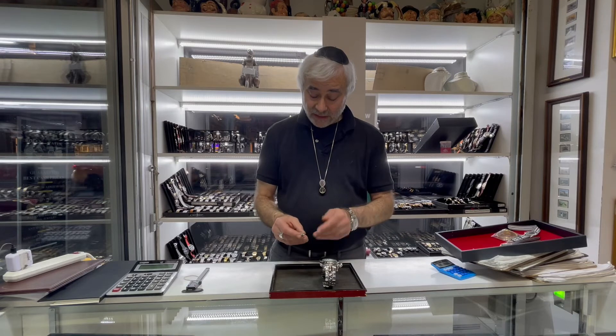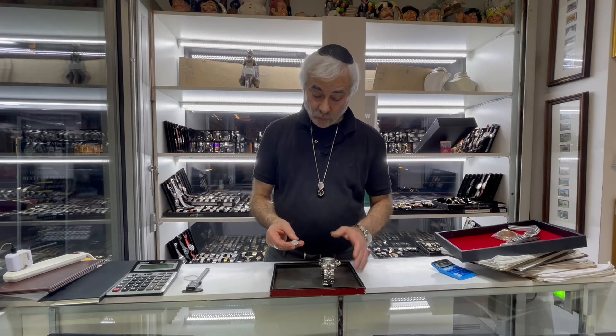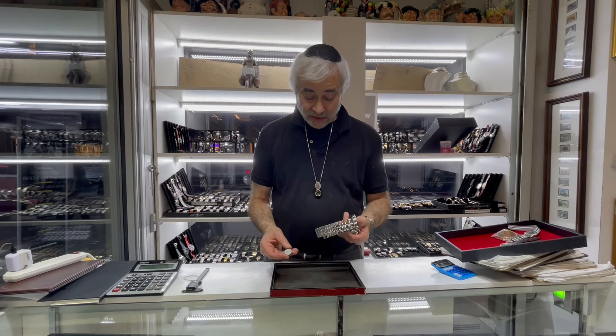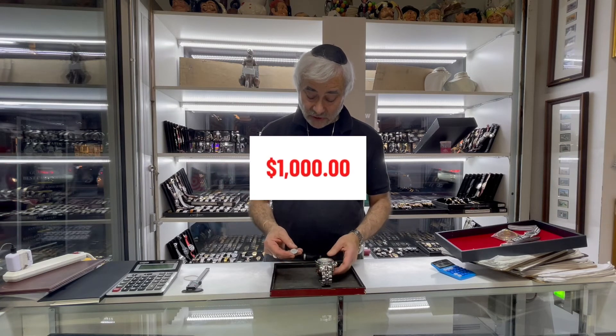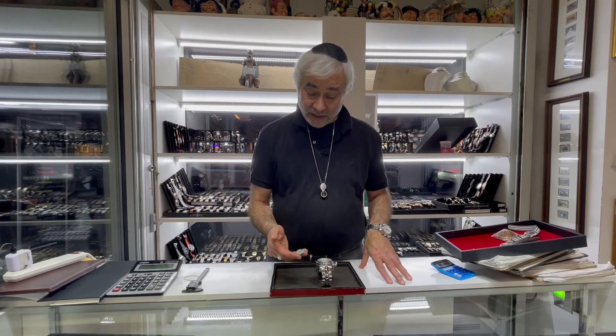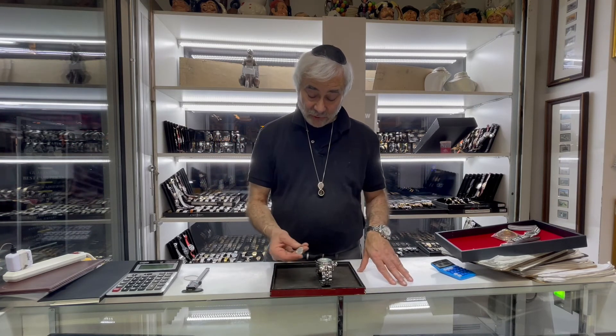Vacheron Constantin started making watches in 1794. Invicta is one of the largest producers of commercial watches in the world, and this watch was probably made to retail for about a thousand dollars. The Vacheron in this condition would probably retail for about fifteen thousand dollars — a fifteen-to-one minimum difference in price.